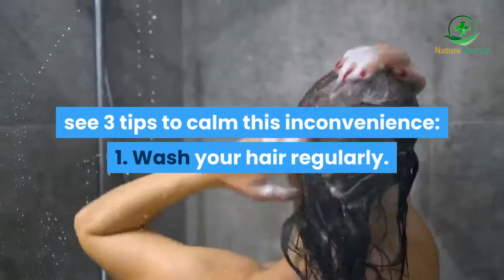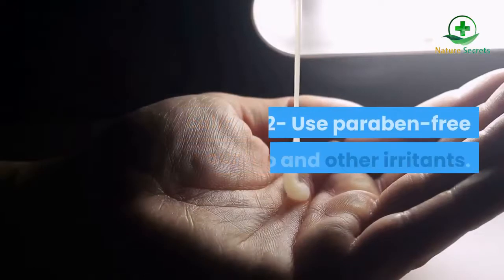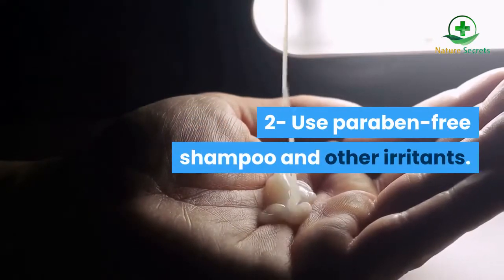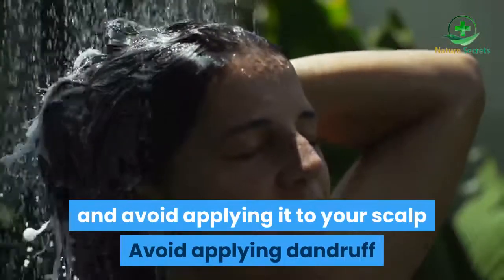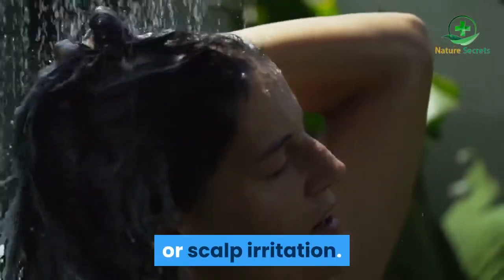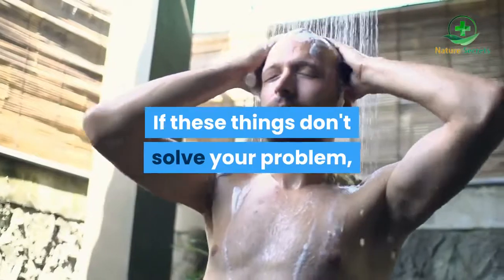1. Wash your hair regularly. 2. Use paraben-free shampoo and avoid other irritants. 3. Apply a conditioner along your hair, and avoid applying it to your scalp. This helps avoid dandruff or scalp irritation.